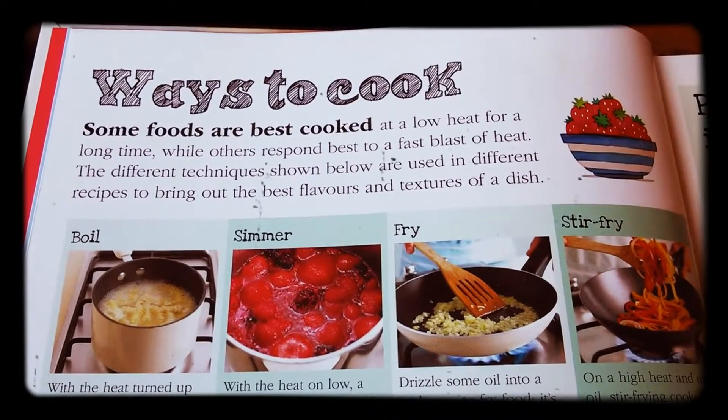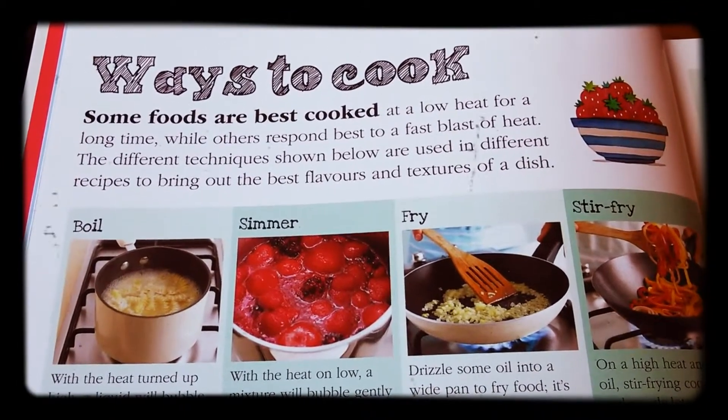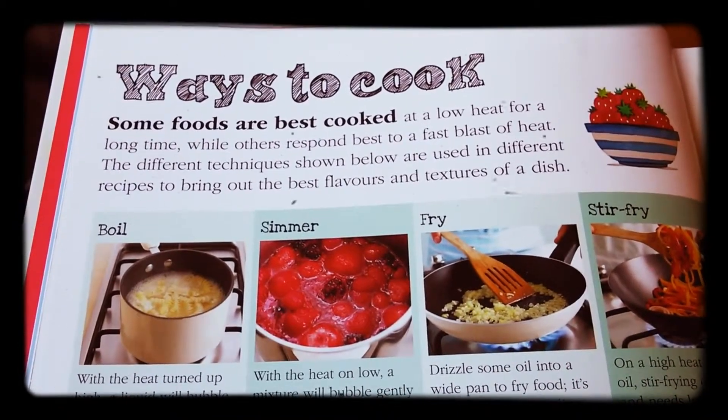Alright, so this is your new library book. Is this yours, or have you borrowed it from Megan, or is it Emma's? It's Megan's book, but you're reading it today. Now it's a complete cookbook.